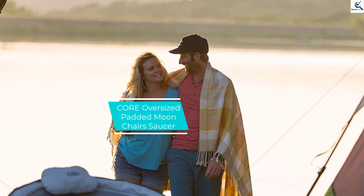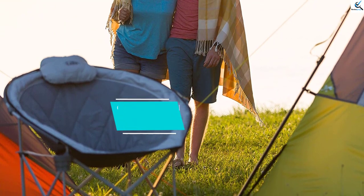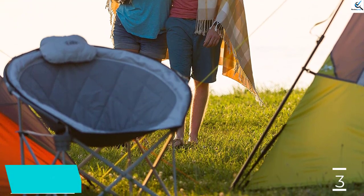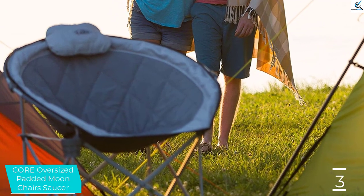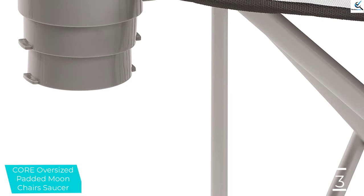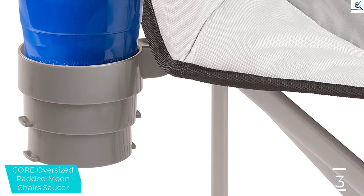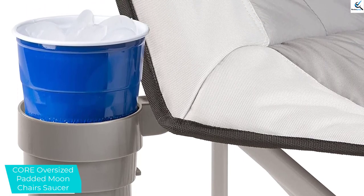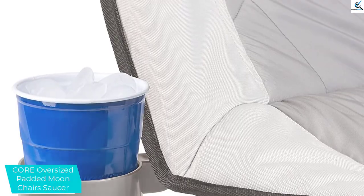At number 3, we have the Core Oversized Padded Moon Chair Saucer. This is an imported moon chair made up of 100% polyester. It has a strong steel frame that allows easy folding and comes in a saucer shape. It is very strong and the maximum weight capacity is 300 pounds. Attached is a cup holder and there is also a carry bag included. This is perfect for outdoor activities and is very comfortable while sitting.